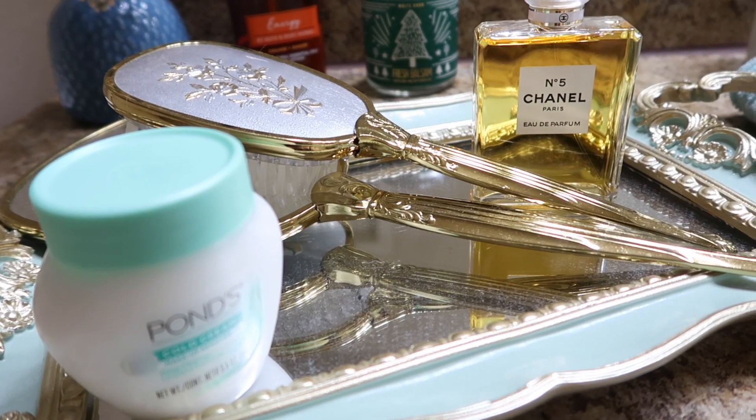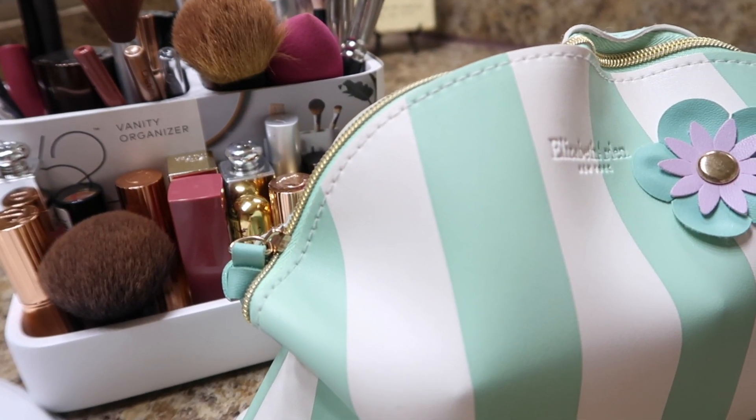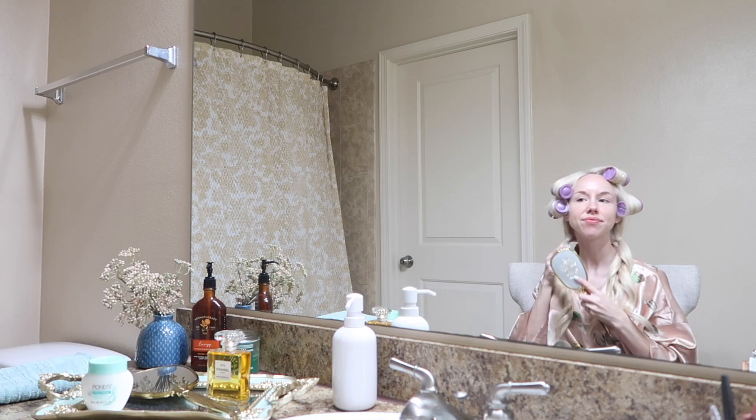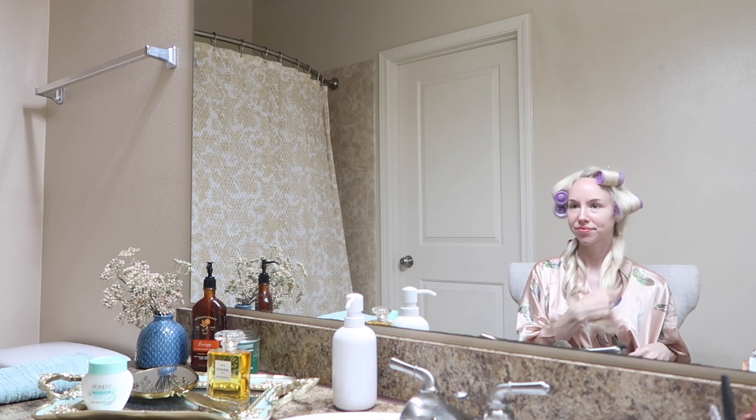Although I don't have all the historically accurate products that you'd find in the 1940s, I do have some: Pond's Cold Cream, which first came out in 1905; an authentic brush and mirror set from the 1940s; and Chanel No. 5, which made its debut in 1921.